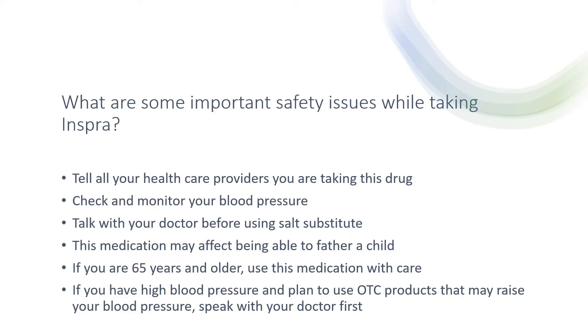What are some important safety issues while taking this medication? Tell all your healthcare providers you are taking this medication. Check and monitor your blood pressure. Talk with your doctor before using any salt substitute. This medication may affect being able to father a child. If you are 65 years or older, use this medication with care. If you have high blood pressure and plan to use over-the-counter products that may raise your blood pressure, speak with your doctor first.